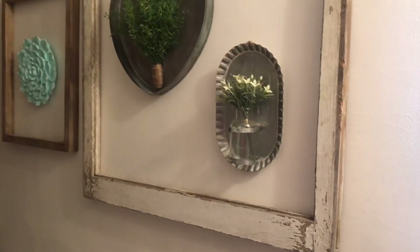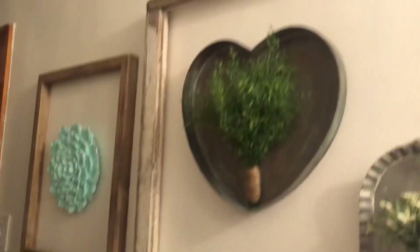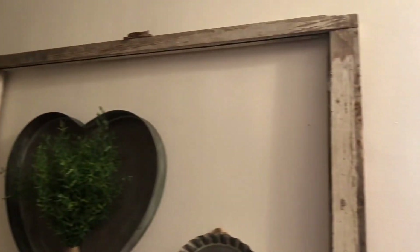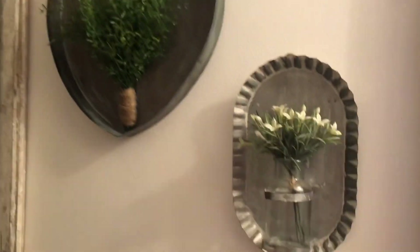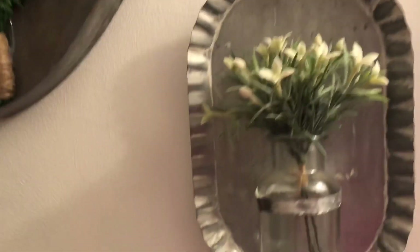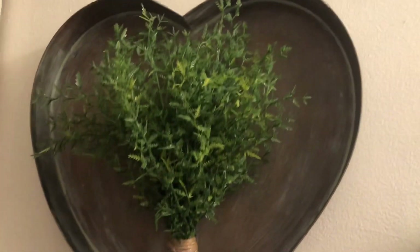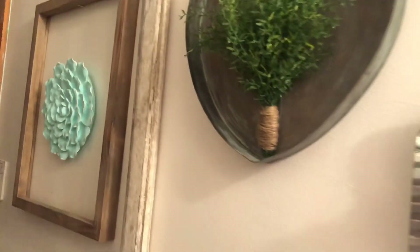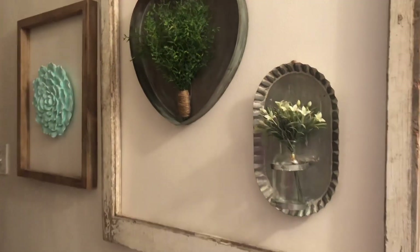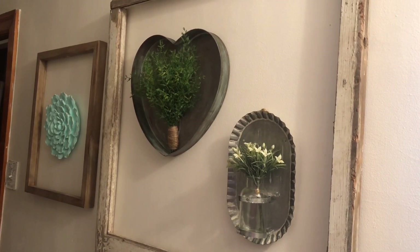I'll show you what I did with it in my hallway. I have two more rustic old frames — they're actually windows but I use them as picture frames — and made a little collage. I stuck them on the wall with a little metal sconce from Hobby Lobby with flowers, then added the heart in there. The greenery just really took it to the next level. I thought it was an interesting little collection to display in my hallway, and for 99 cents it's a very unique piece.